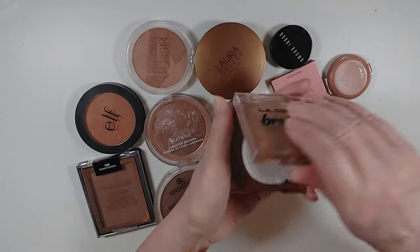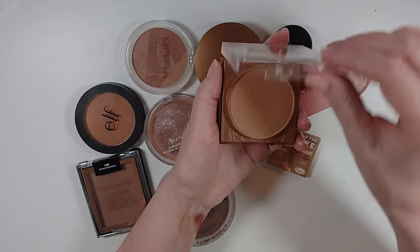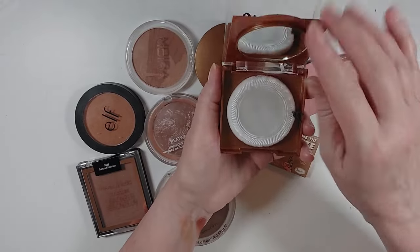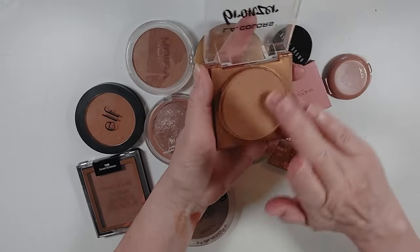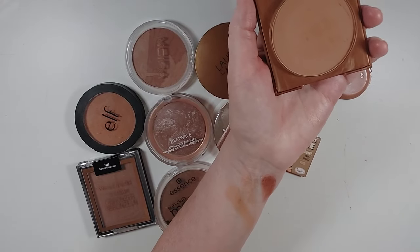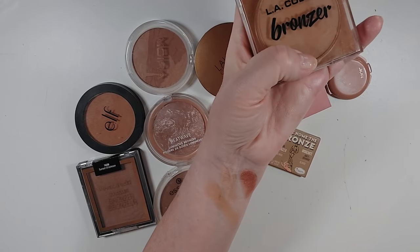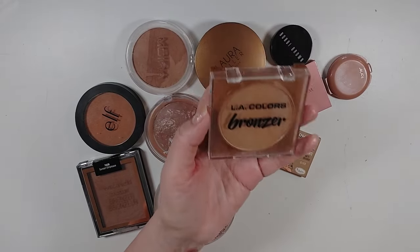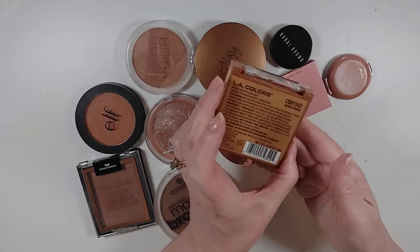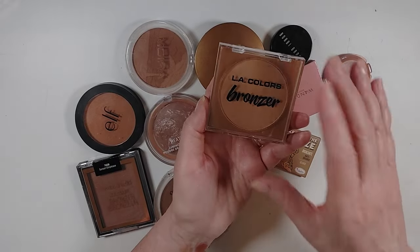This LA Colors Bronzer — considering LA Colors is so inexpensive, it has the product, a mirror, and it even came with a puff which I've never used. This color is also a little warm for me so I'm probably going to get rid of this one. I did like the formula, it's just not the right color. This is color Beach Babe — if they have something a little cooler, I would actually consider picking that up.